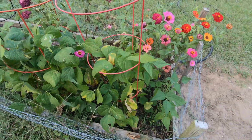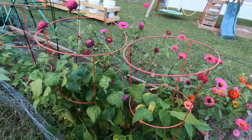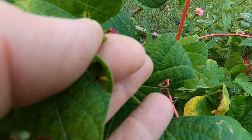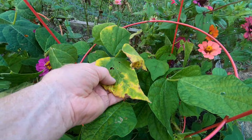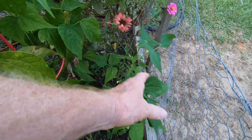Right behind us are our green beans. They're kind of hit and miss. We've gotten three dinners so far from them, but they're getting all kinds of worms — cut worms — that are wreaking havoc on my leaves. I also have what looks like blight or something on there. That little worm right there has been causing a lot of damage.